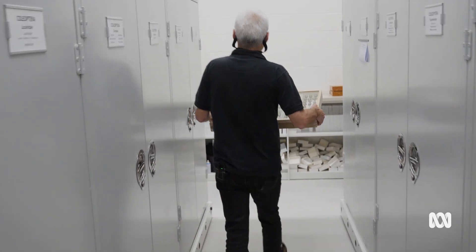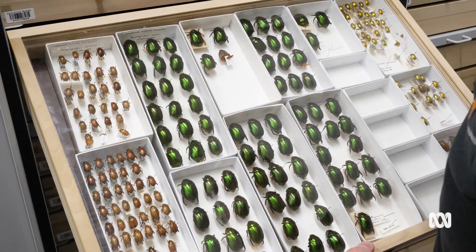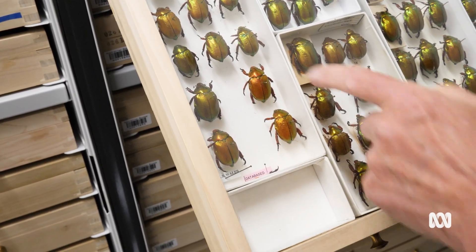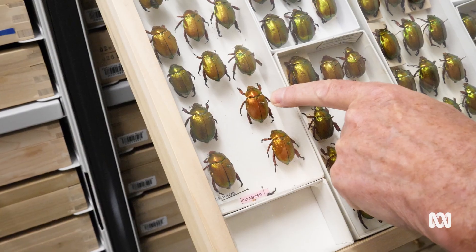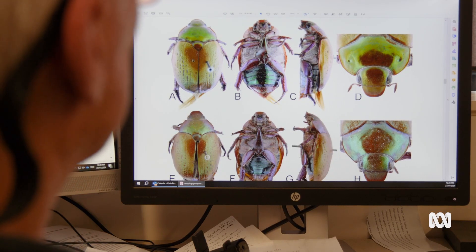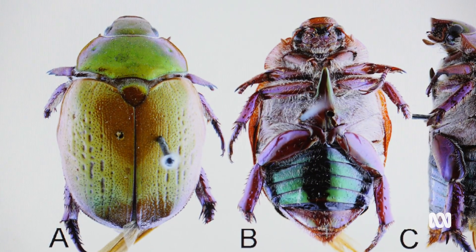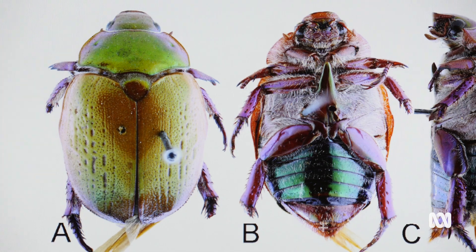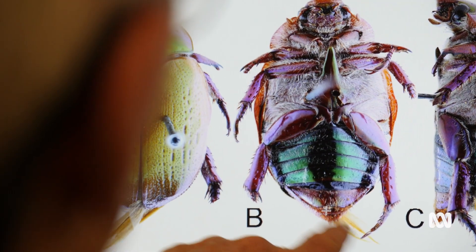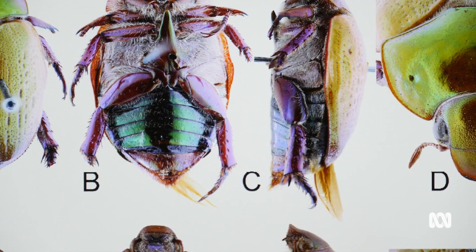They look like scarabs, so they're a beetle. First of all, they have hard wing covers, a peculiar kind of antenna with a right-angled club, and also as a scarab they generally have big thick digging legs. If you flip them over, they have a triangular sort of projection between the middle legs, and also the wing cases don't cover the tail end of the body.